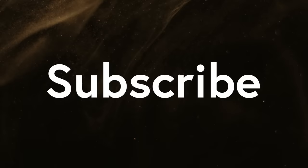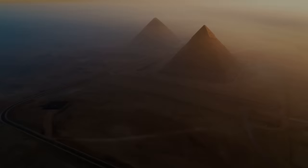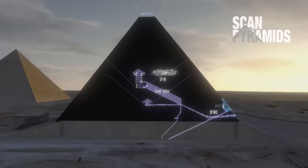Please subscribe to the channel to get notified when new videos are published, and thank you so much for growing the channel. There's an old saying in Egypt that man fears time, but time fears the pyramids.